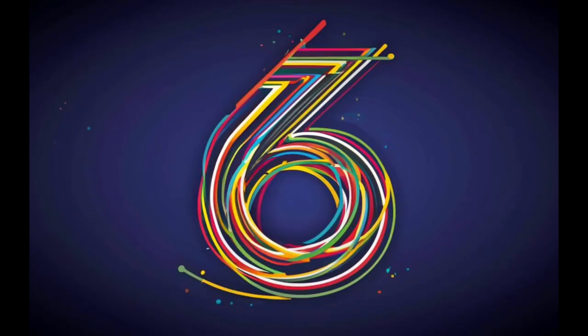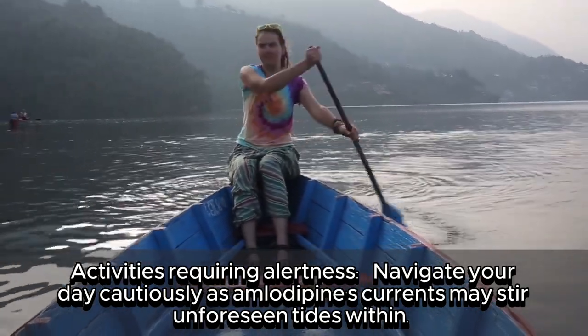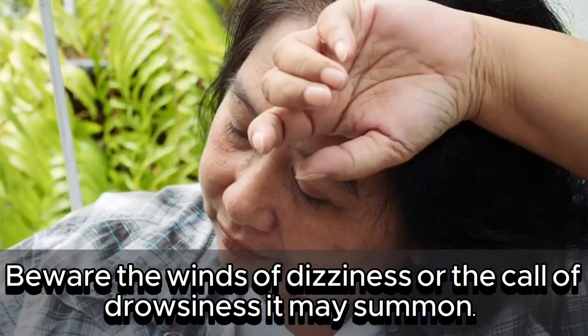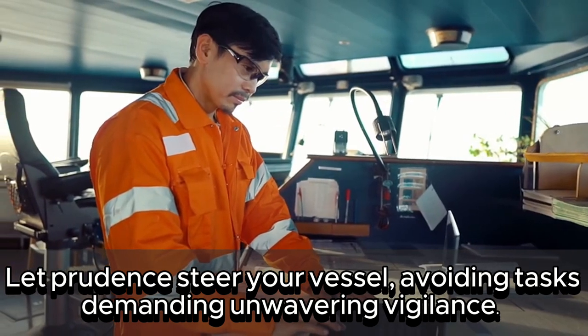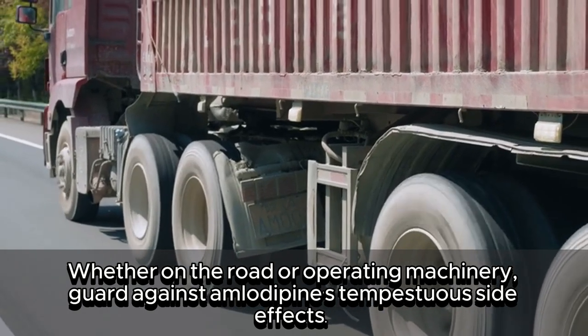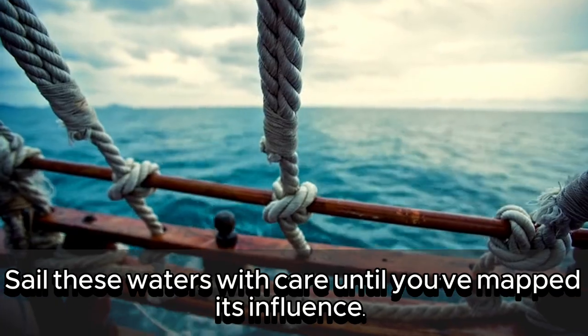6. Activities requiring alertness — navigate your day cautiously, as amlodipine's currents may stir unforeseen tides within. Beware the winds of dizziness or drowsiness it may summon. Let prudence steer your vessel, avoiding tasks demanding unwavering vigilance. Whether on the road or operating machinery, guard against amlodipine's side effects. Sail these waters with care until you've mapped its influence.